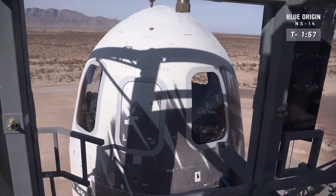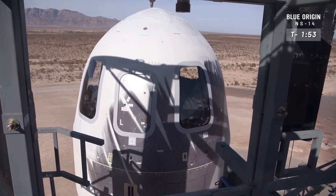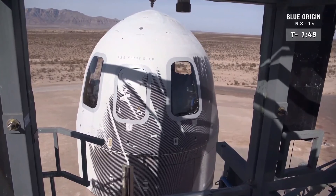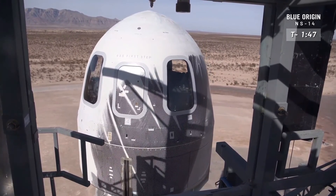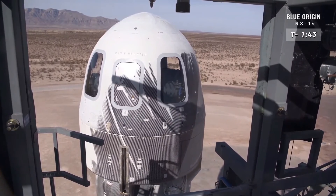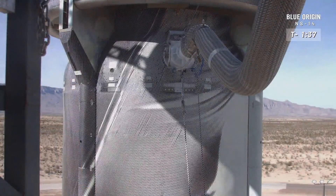All right, everybody, welcome back for New Shepard's 14th mission to space. You see the gantry retracting there — we are getting ready for a launch. This is when it gets really exciting. We have thrown the show over to the rocket. She is in autonomous mode right now. We're waiting to see the final hydraulic system checks and engine gimbal check.